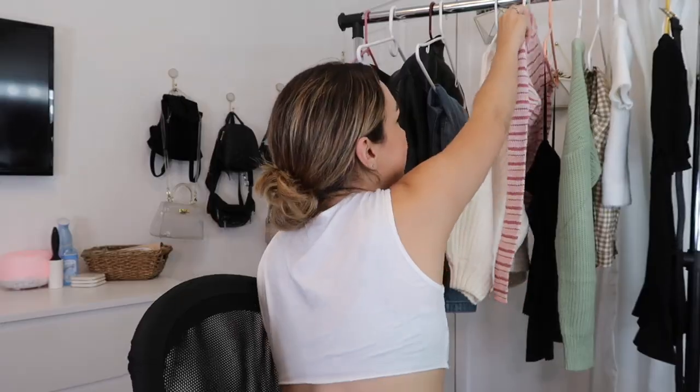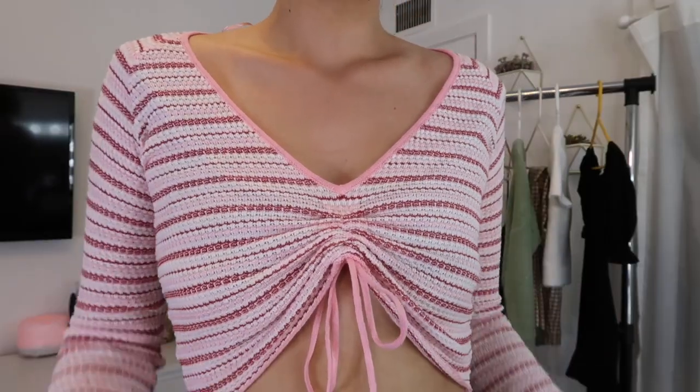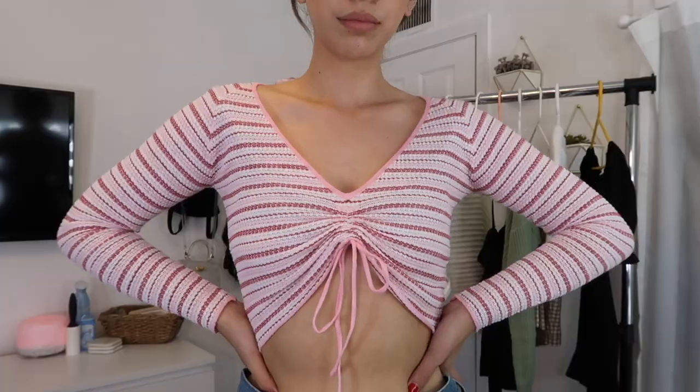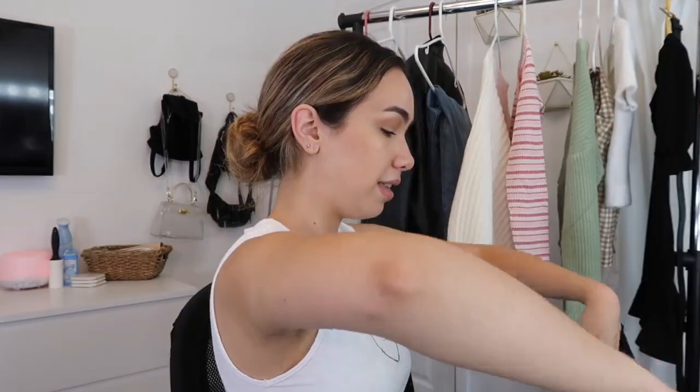The next top is my definition of transitioning into fall — we're not in cold weather yet so we have cropped thin sweaters to ease our way into it. This is called the Havre pink stripe top and I got this in a size 2. The detailing in the front with the little strings is super in and so flattering — you can wear it open and down or pull it up. I'm planning on going apple picking and think this is perfect for that. You just have to pair it right with simple jeans and white boots or sneakers.